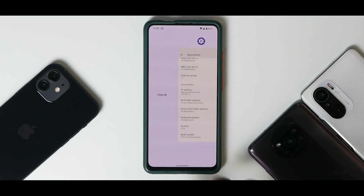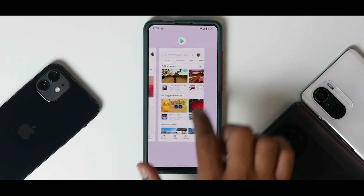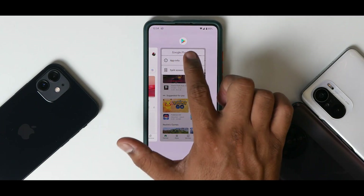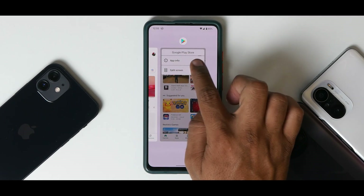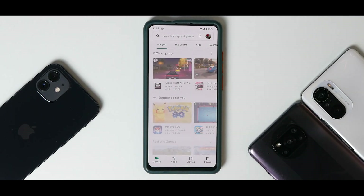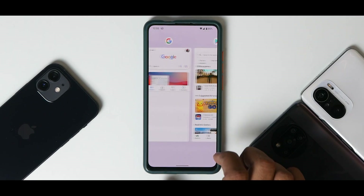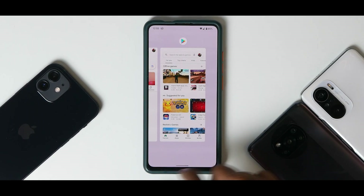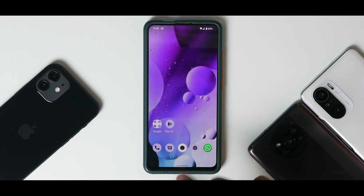In the multitasking menu all apps work great. Press and hold on an app card and you get Google Play Store, app name, app info, and split screen — which works absolutely fine. One thing missing compared to Android 11 is the screenshot and select-text options in the multitasking menu, but that doesn't stop me from recommending this ROM as a daily driver.